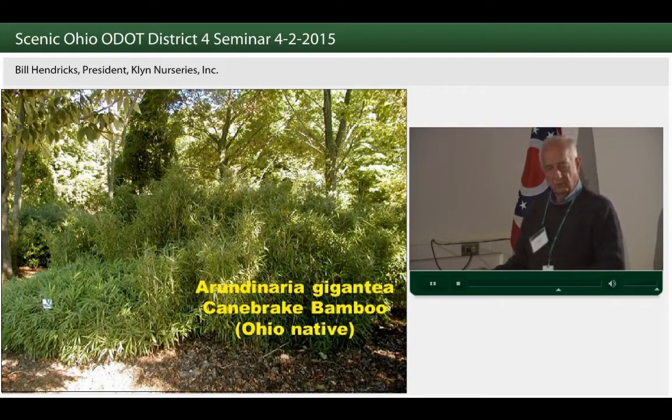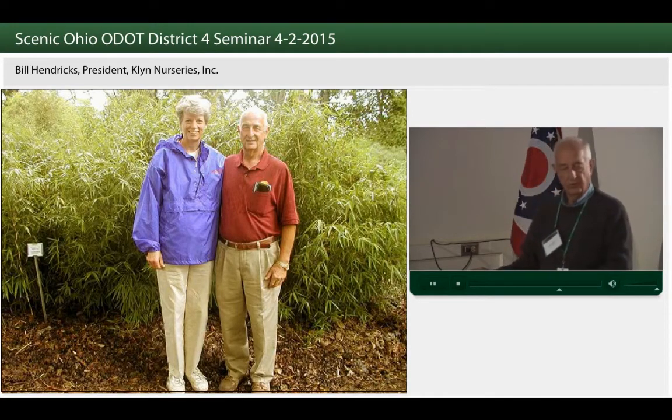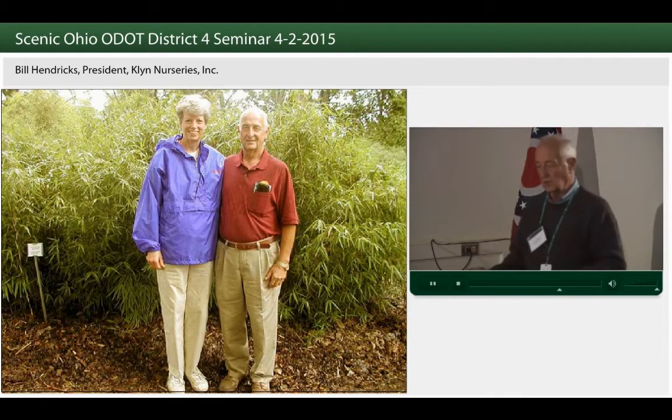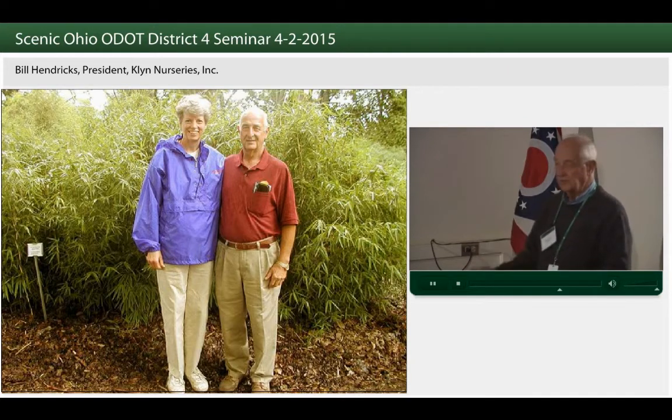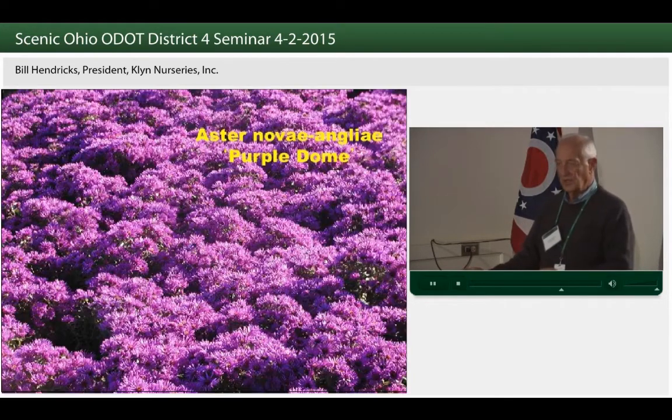You wouldn't think about bamboo in Ohio, but this is an Ohio native plant. Our former first lady — I had the privilege of working with Hope Taft on the governor's mansion and other projects — this is Hope visiting the nursery and standing with our native Ohio bamboo. It's native down along the Ohio River into Kentucky, and actually the only species truly native to the United States, ranging from southern Ohio down to the Gulf of Mexico, and from the Atlantic Ocean to the Missouri Basin. How many of you even knew that we had a native bamboo?